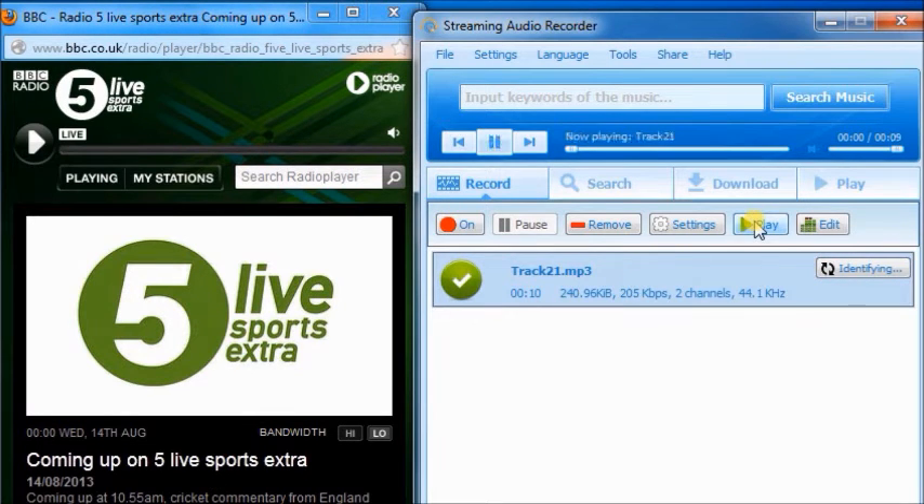Alright, it's convenient to enjoy the recorded audio with the inbuilt media player.